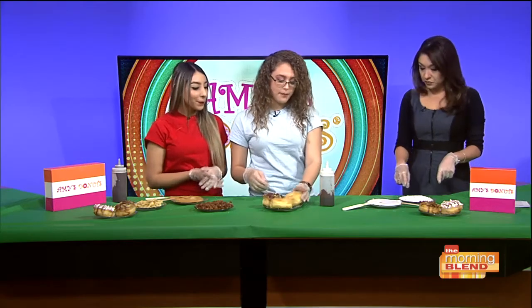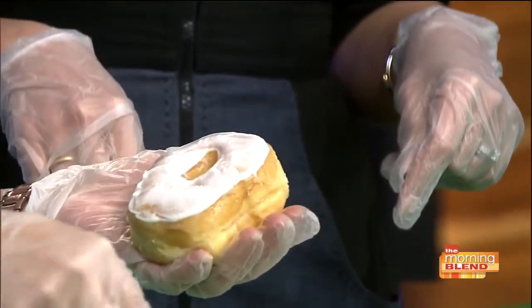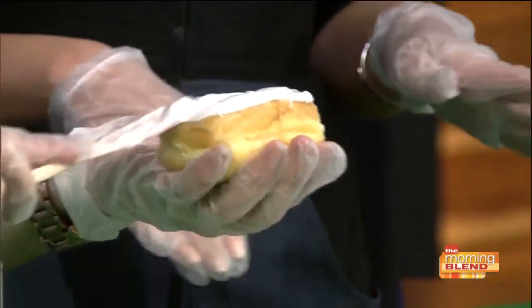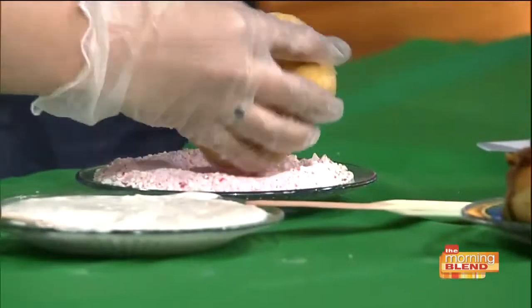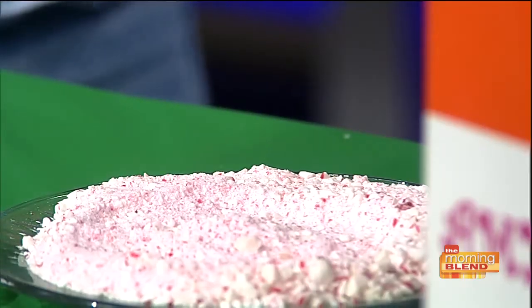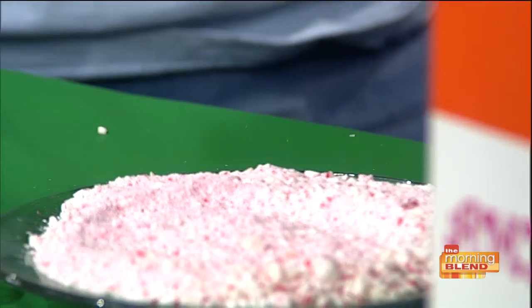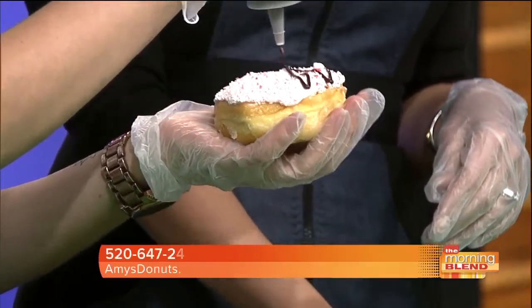This one is very holiday themed — it's the peppermint bark. First we get white frosting and put it all around. Then you just dip it in here — this is crushed up candy cane. And then next you put chocolate — a fudge drizzle — on top.